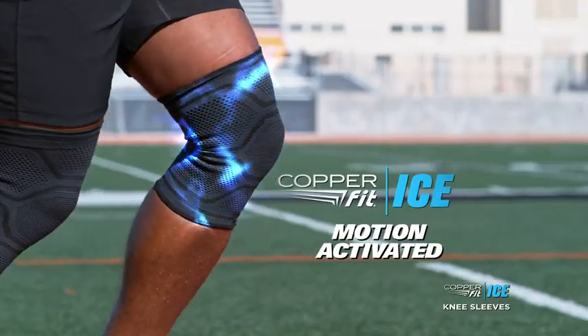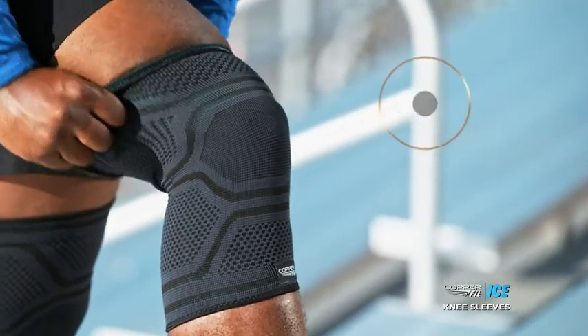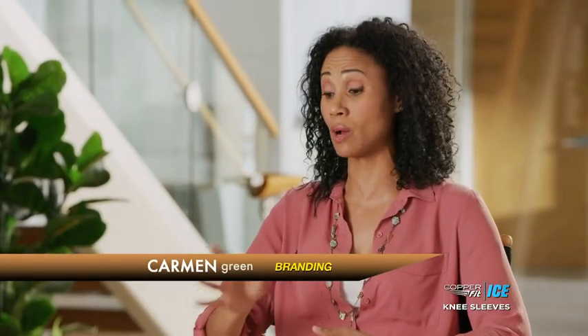The all-new CopperFit Ice — the most comfortable, seamless compression sleeve you will ever wear. Guaranteed, or your money back. Get your CopperFit Ice motion-activated knee sleeve right here, right now. You get this one body, you got to take care of it. If something works, it works and I want to stick with it.